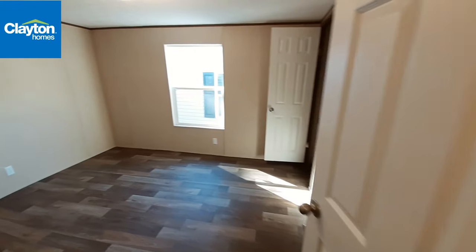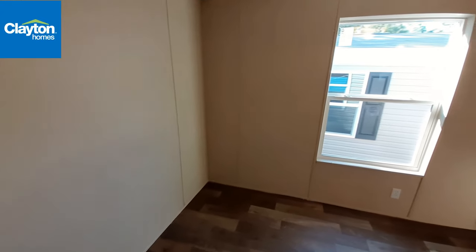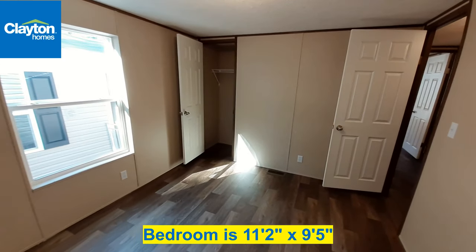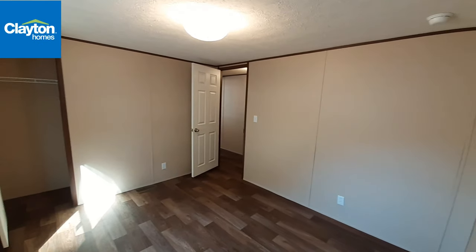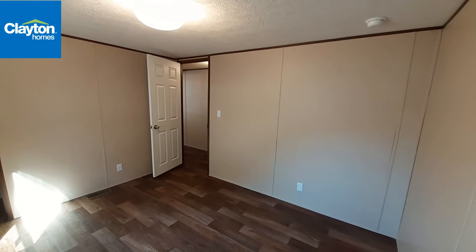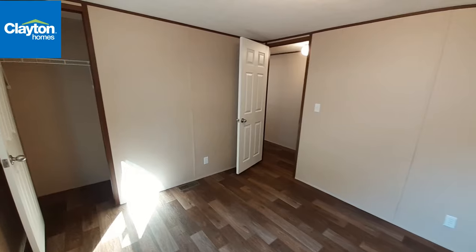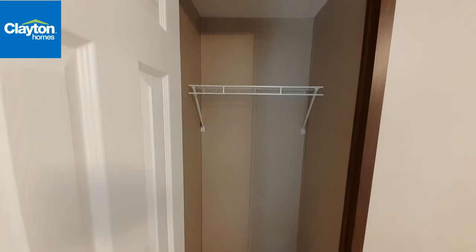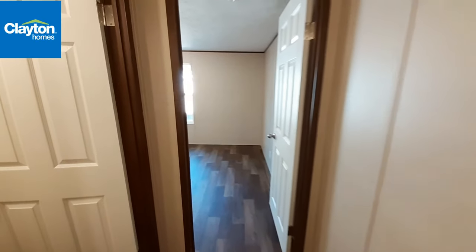Coming into bedroom number two — as I said, this is usually the smaller bedroom, and it still is the smaller bedroom. But as you can tell, being in here, my voice is actually echoing, which tells you that you've got a pretty darn good size middle bedroom. It's nice to see that somebody figured out a way to make this bigger. And then we've got our just standard size closet in here.